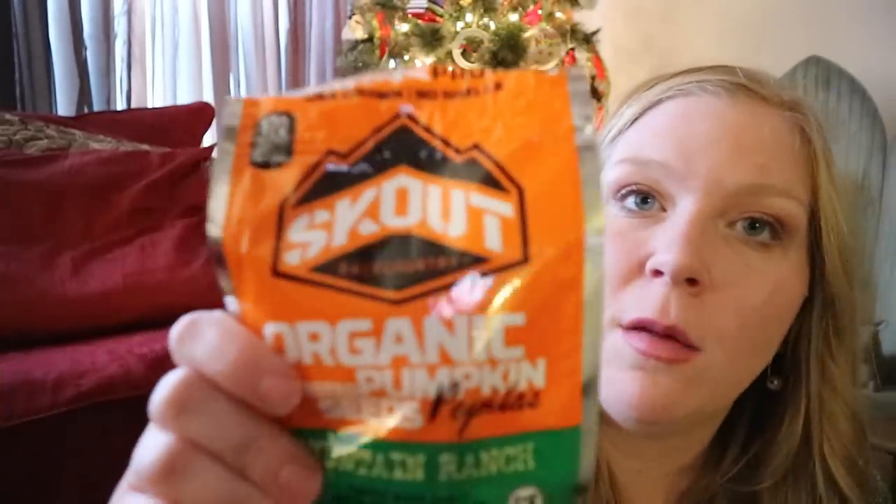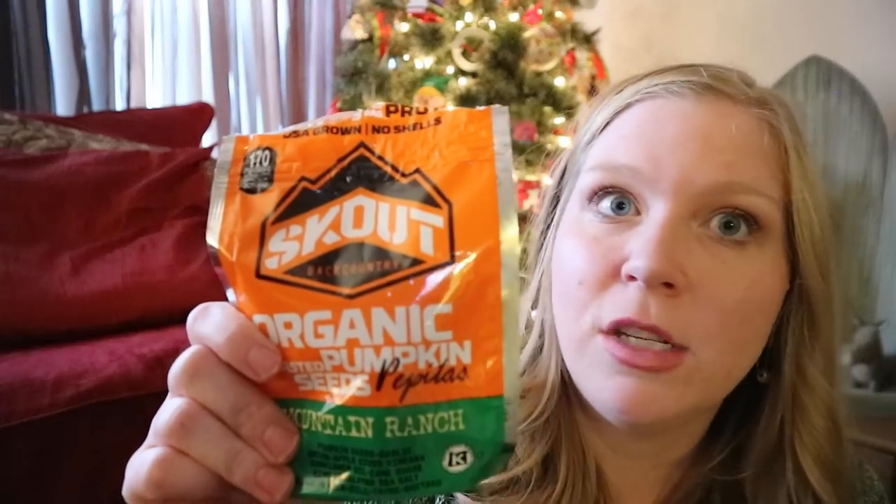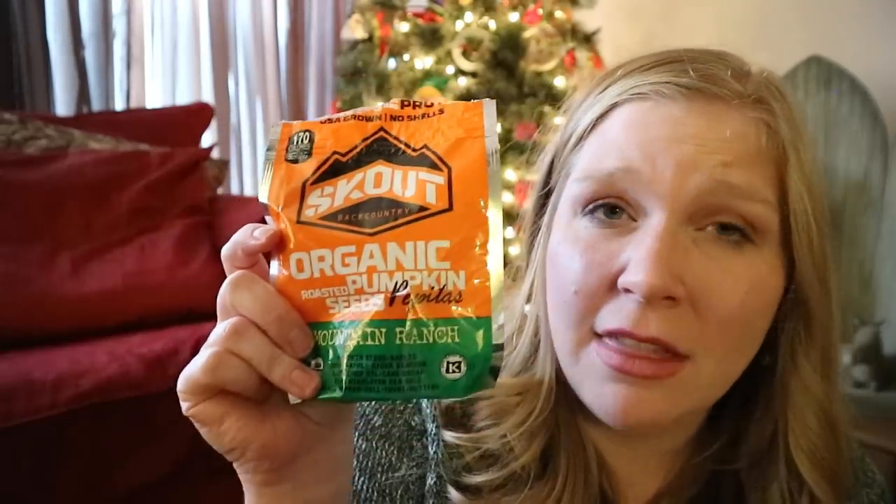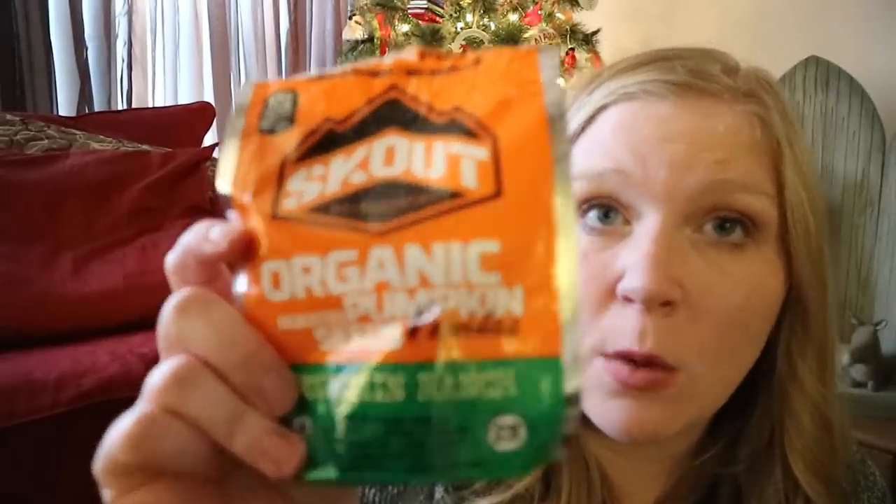Here's another thing that came from that keto box. I ate way too many of these at once — I almost ate the whole package at once. These are the Scout Backcountry Organic Pumpkin Seeds in Mountain Ranch flavor. I love pepitas and these were the best pepitas I've ever had. They were so flavorful and so good, and I wish I had tons more of those. They were delicious.